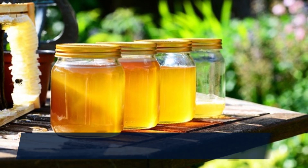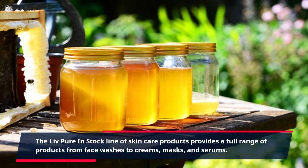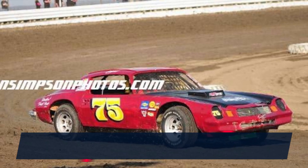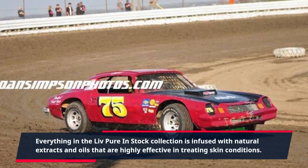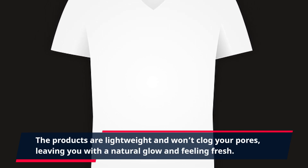The Live Pure in stock line of skincare products provides a full range of products from face washes to creams, masks, and serums. Everything in the Live Pure in stock collection is infused with natural extracts and oils that are highly effective in treating skin conditions. The products are lightweight and won't clog your pores, leaving you with a natural glow and feeling fresh.